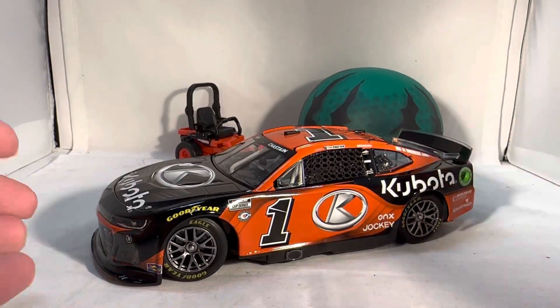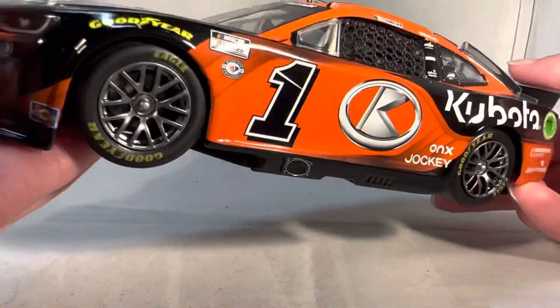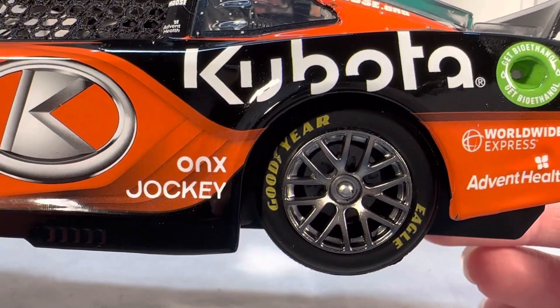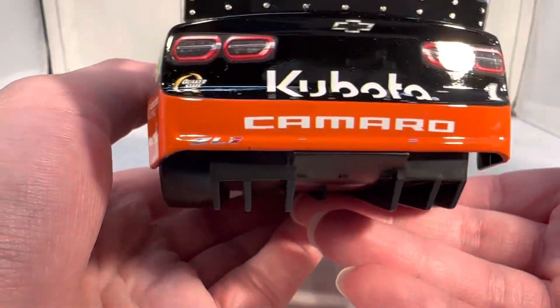Here is the car itself — a very, very nice looking paint scheme. This is a car that he previewed last year at Homestead and then brought back this year as an actual primary paint scheme of sorts. I believe he has like five races or something with Kubota this year; he did just run this a couple weeks ago at Sonoma. Just a really cool looking paint scheme — the black with the bright neon orange just pops. I'm really glad they decided to produce this version of the car and not the preview version, because the preview version had Onyx Homes right there, just a big Onyx logo, not Kubota.